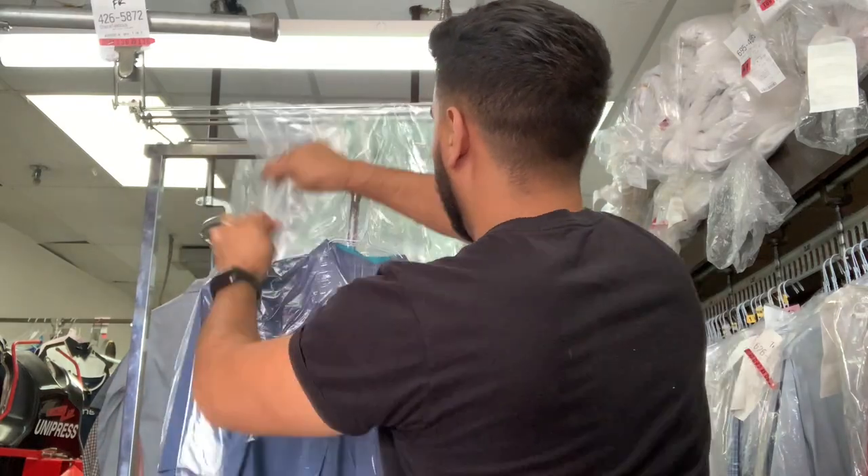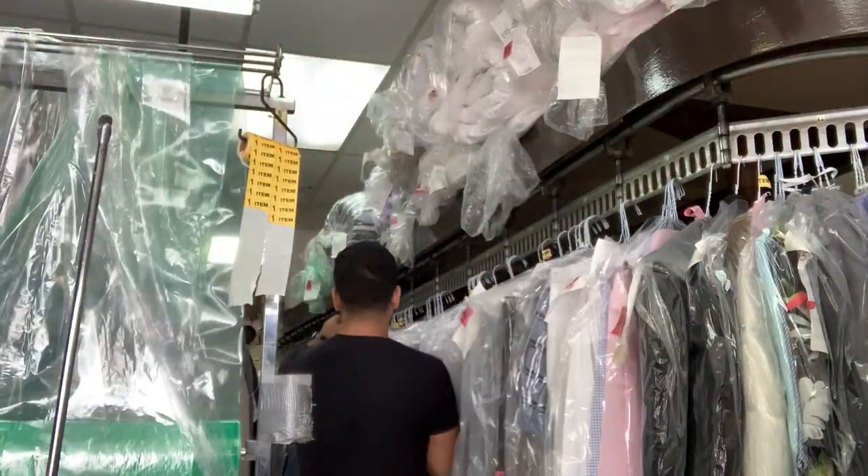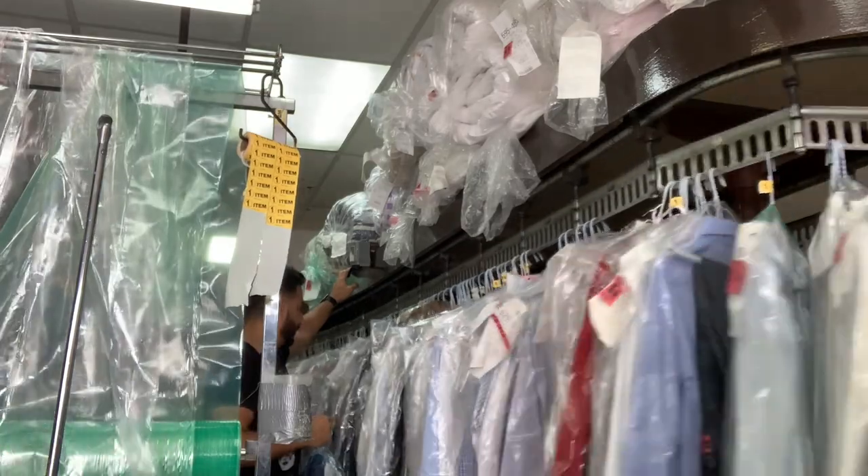We also check every single button to make sure none have popped - if they have, we replace them for free. Then we bag the clothes and make sure everything is perfectly ready for the customer to pick up, and we place the order in what we call a conveyor.